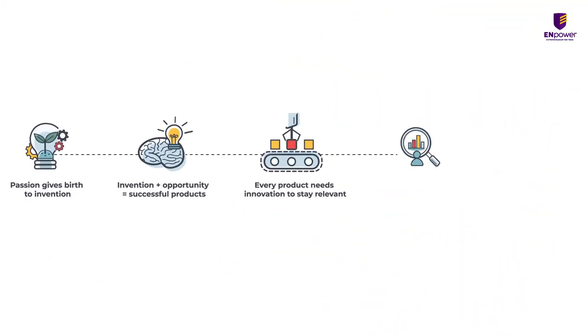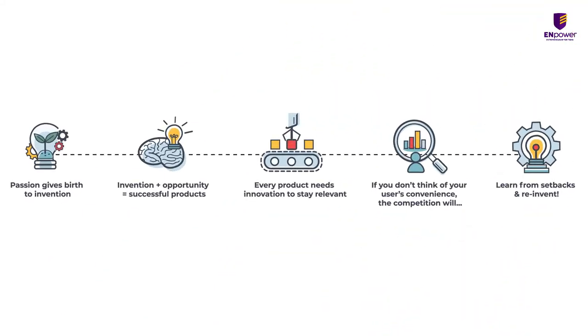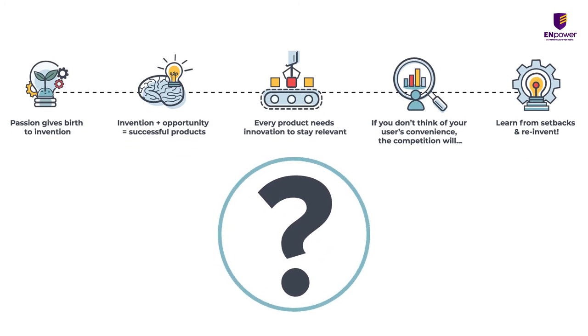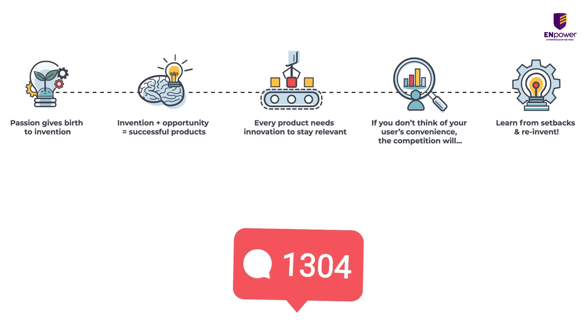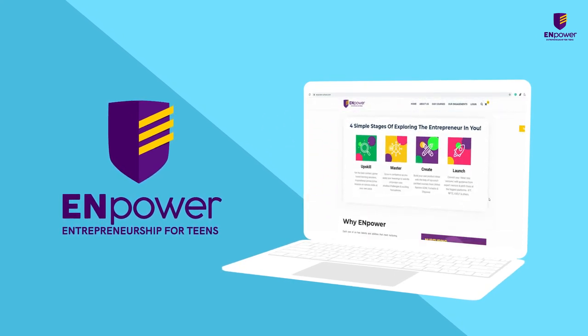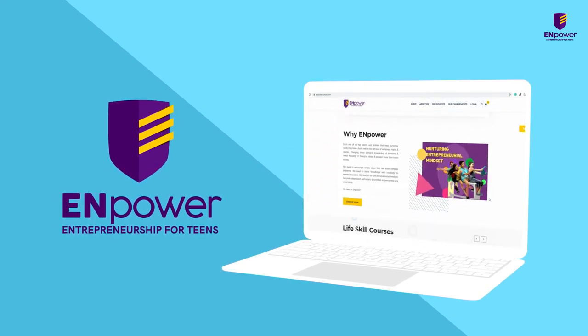Did you notice what was the key to the success of Hudson's Whistles? Did the hustle of the whistle inspire you? Do let us know your thoughts in the comments section below, and don't forget to visit the NPower website to learn more about entrepreneurship. Happy Learning!